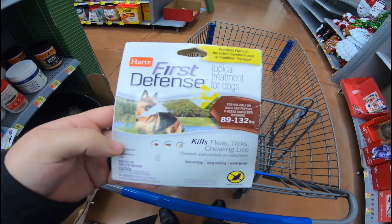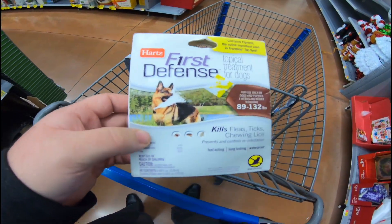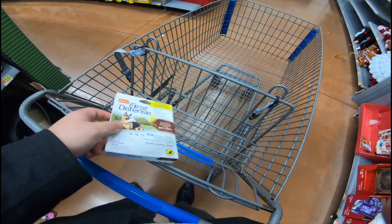Alright, first thing I'm going to get is this. It's $5, and it sells for about $16 on eBay. That would make me about $7 or $8 in profit. So, they only have one.